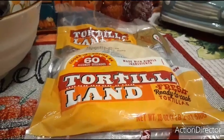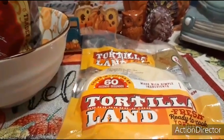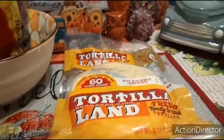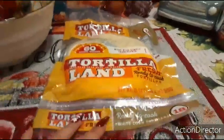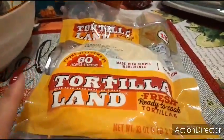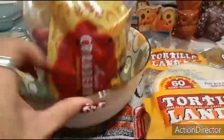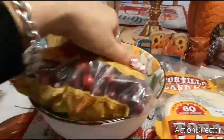I picked up Tortilla Land, 18 ounces, 18 count, with a use-by date of December 14, 2020. Tortilla Land is quite pricey — there's no way you're going to find it for 99 cents usually. This has a decent expiration date and is a great deal. I'm going to check the expiration date on my cranberries too.